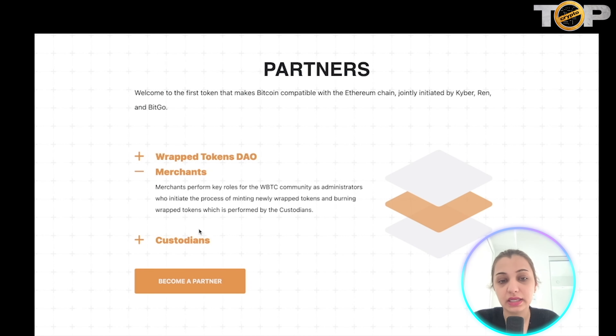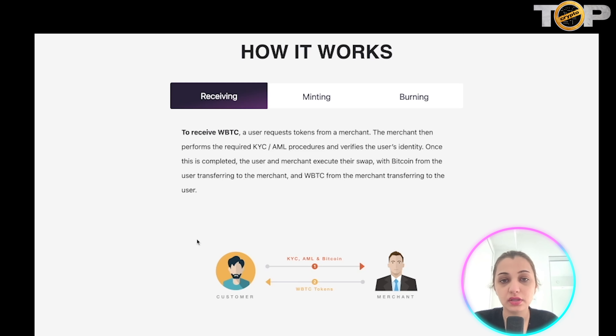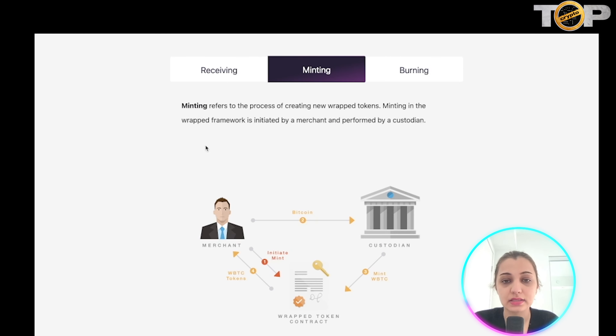Merchants can perform important roles for the WBTC community as administrators who start the process of minting newly wrapped tokens and burning wrapped tokens, which is usually performed by custodians. Custodians provide a reliable, secure way to back WBTC, and all WBTC coins will be fully backed and verified through on-chain proof of reserves. To get this token, a user requests it from a merchant, the merchant performs KYC to verify identity, and then the user and merchant complete the swap — Bitcoin transfers from user to merchant and WBTC transfers from merchant to user.